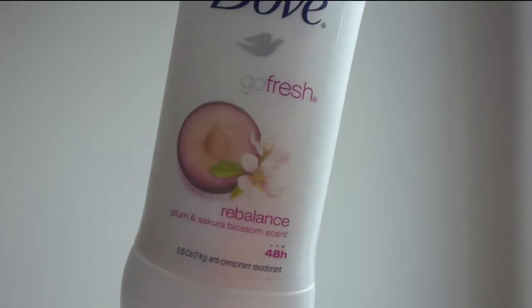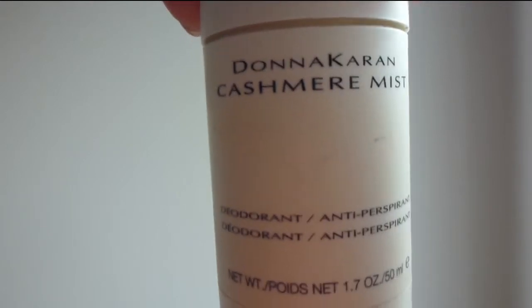The next item is my deodorant — I know it's a bit strange but it is an empty! It's the Dove Fresh Rebalance in the plum and sakura blossom scent. I didn't repurchase it; instead I went ahead and tried the Donna Karan Cashmere Mist. It sounds very expensive but it is amazing — it smells really subtle but really nice, keeps me really dry and fresh. It was a splurge but it works wonders, so this is my new repurchase.